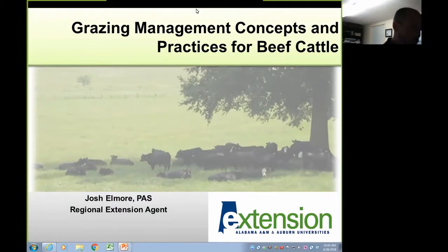Good morning and welcome to our last forage webinar series on the Alabama Forages website. My name is Josh Elmore. I'm a regional extension agent with Alabama Cooperative Extension System located in central Alabama. The topic I've been saddled with today is grazing management concepts and practices for beef cattle.